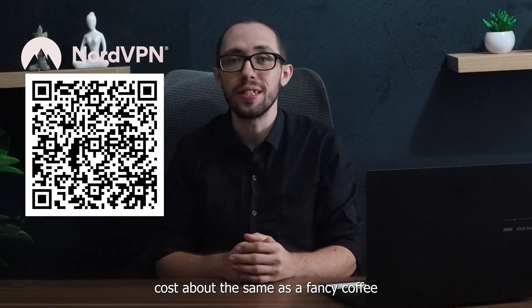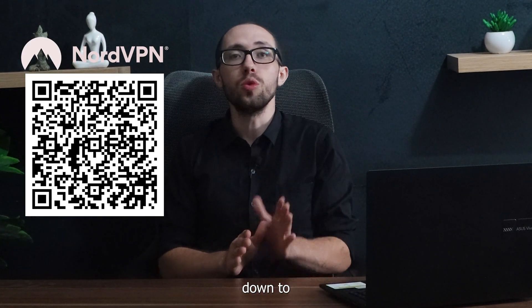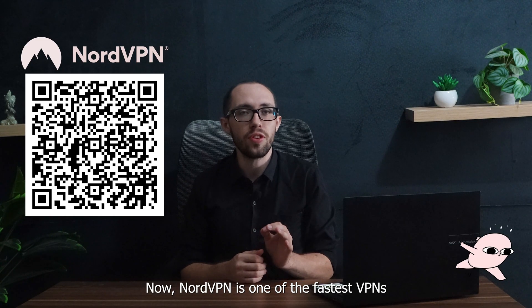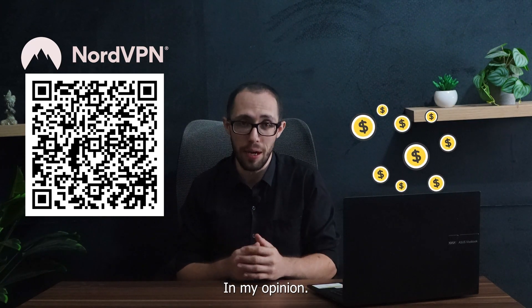The only downside is that it costs about the same as a fancy coffee each month, but you can lower that price down to $3.09 per month if you go with their two-year plan. NordVPN is one of the fastest VPNs for Chrome right now, and it's worth every penny in my opinion.